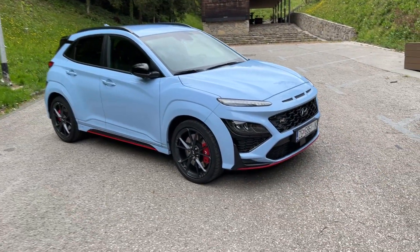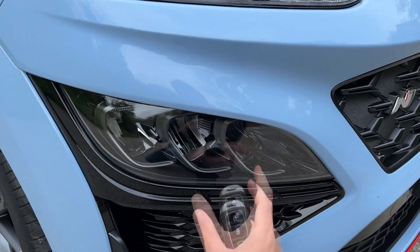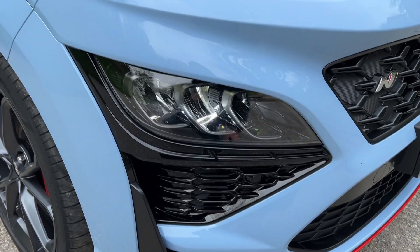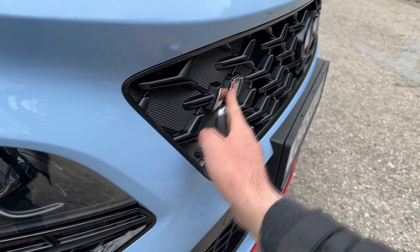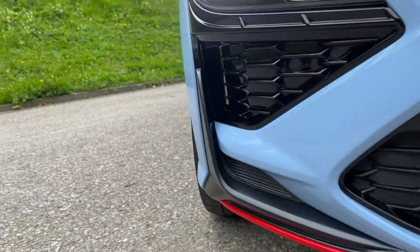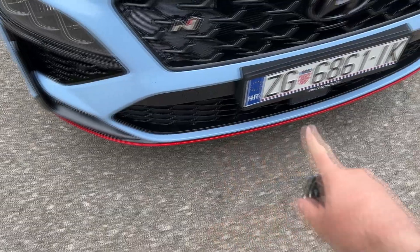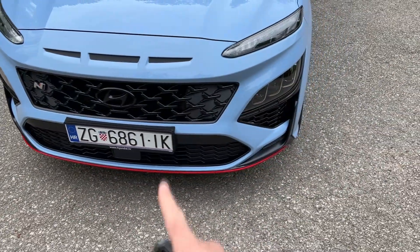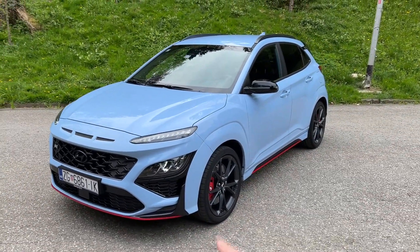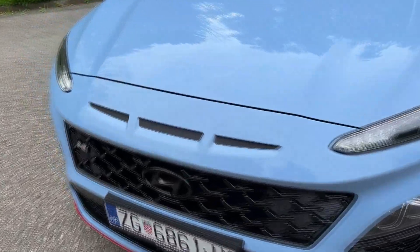Let's check out the details. First of all, the lights — these are the daytime running LEDs you see here, and the main unit is down there. We also have the indicators, which replace the daytime running LEDs when turned on. Obviously we have the N badge on the front, and a lot of gloss black elements. We also have the air inlets here, which are real. I do love these red details — they make the car appear a bit wider even on the front and give it a unique appearance on the road.